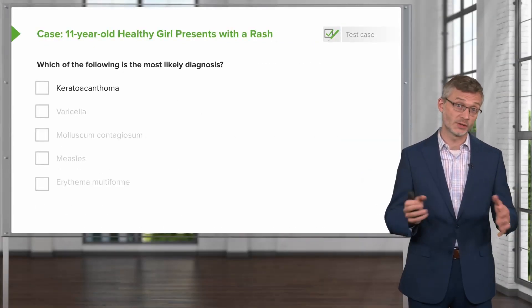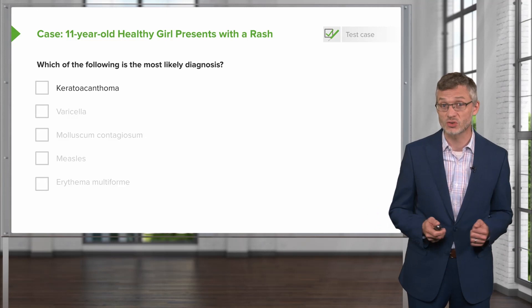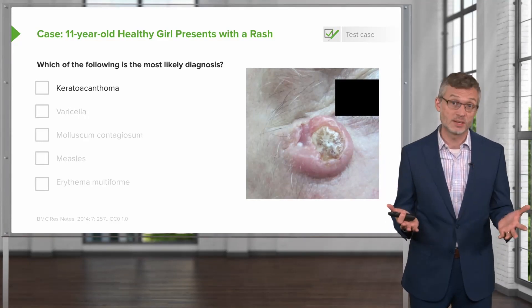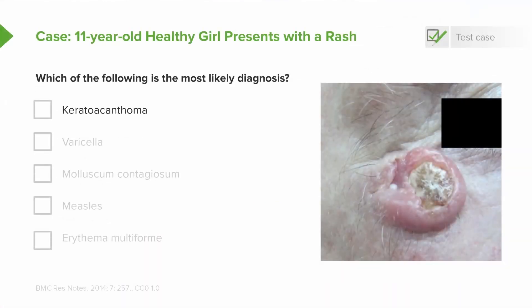Let's take a look at our differential diagnosis for this case. First up, keratoacanthoma. Keratoacanthomas are indeed often described as dome-shaped, firm papules, and they are asymptomatic — similar to what she has. But they don't appear in crops; they are isolated, individual lesions with a central keratotic plug. Moreover, you'd almost never see one in an 11-year-old girl — it's a disease of folks over the age of 50, representing a type of very low-grade malignancy, sometimes called a pseudocancer. It is strongly associated with HPV, but it's definitely not what she has.